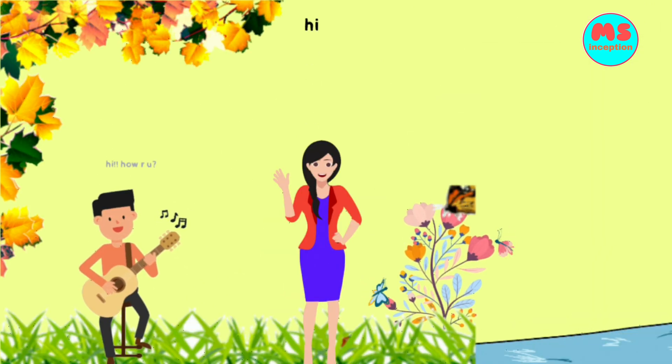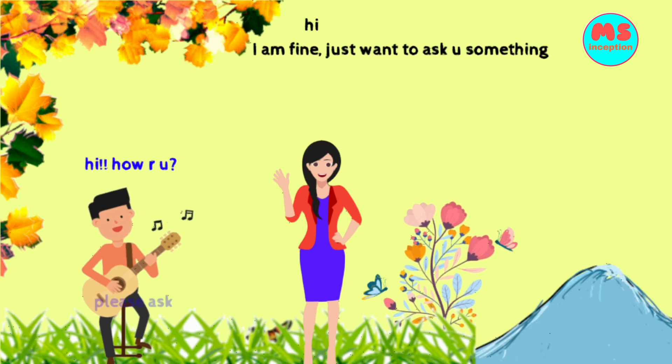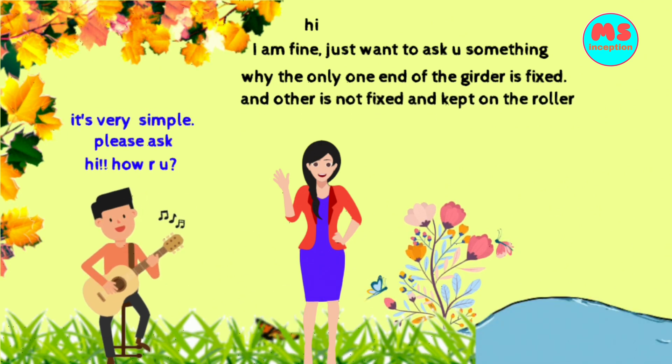Hi, how are you? I am fine. I just want to ask you something. Please ask. Why is only one end of the girder fixed, while the other is not fixed and kept on the roller?